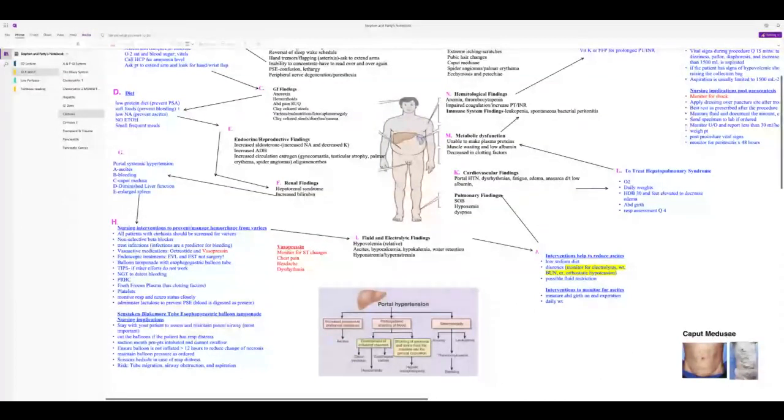Administer lactulose to prevent encephalopathy. Key Sengstaken-Blakemore tube nursing: stay with the patient, maintain a patent airway — the balloon can migrate up and occlude the airway. Keep scissors in the room; if the airway is occluded, cut the tube to deflate the balloons. Never leave a balloon inflated greater than 12 hours.